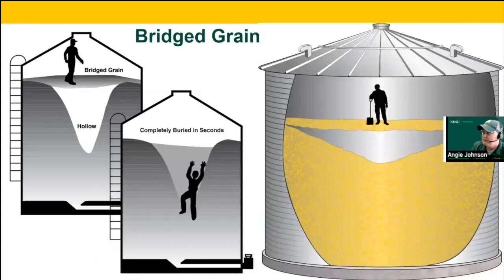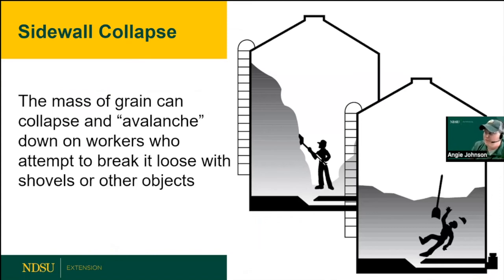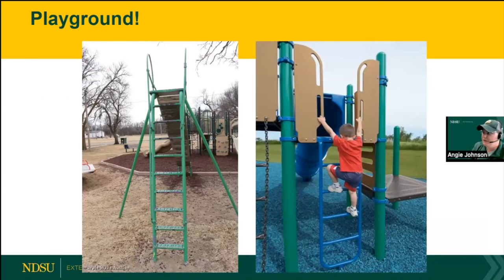Bridge grain occurs when a crust forms on top with a hollow center — once that crust is broken, the remaining free-flowing grain can quickly cause entrapment. Sidewall collapse is similar to an avalanche: high-moisture, moldy corn can solidify into a wall, but once the crust layer breaks, it avalanches. Even students at Big Iron said this couldn't happen in a bin — it absolutely can, especially with high-moisture, out-of-condition grain.